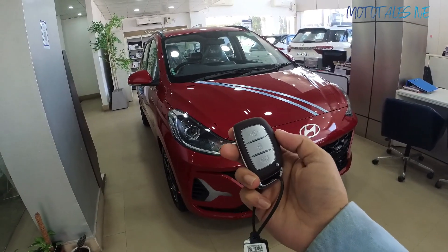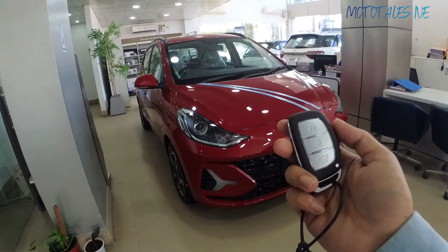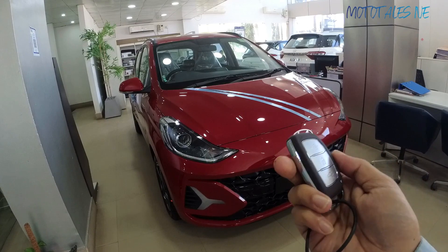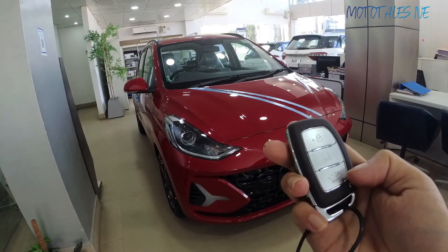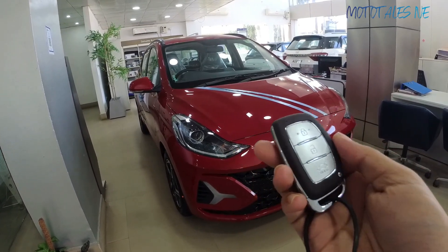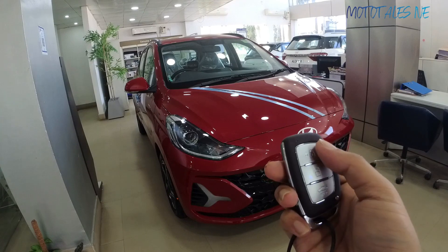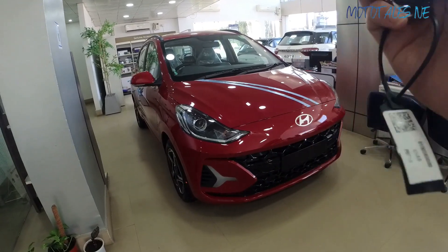Starting with the key fob — this is what Hyundai offers with the Grand i10 Neos facelift. It's similar to the pre-facelift model and looks decent enough. There are three buttons: a lock button, an unlock button, and a dedicated button to unlock the tailgate of the car.